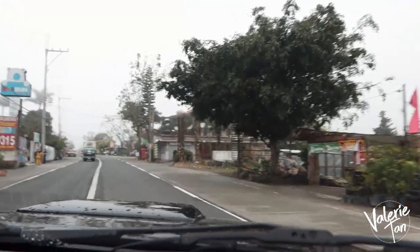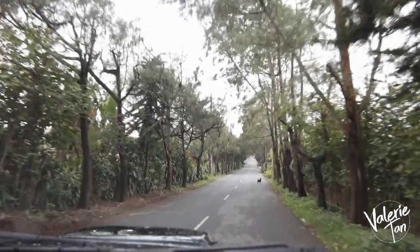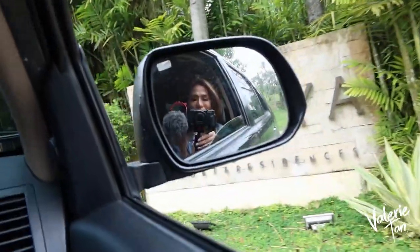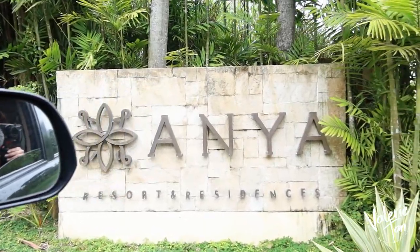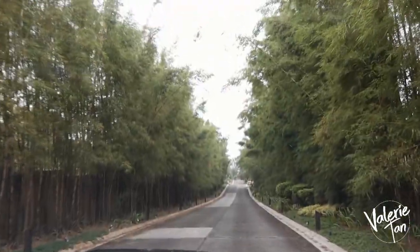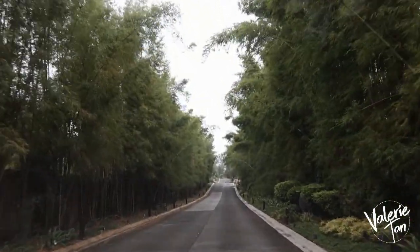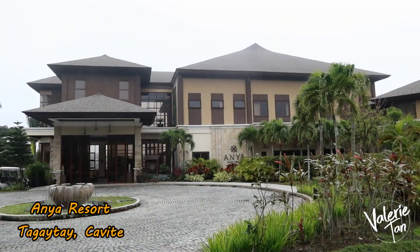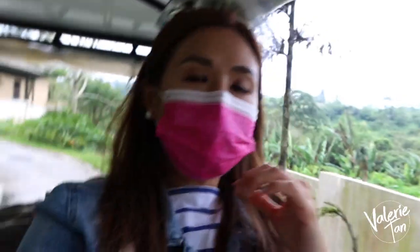Dito tayo sa Tagaytay! Samahan nyo ako sa buong birthday trip ko. We are here at Anya! Papasok na tayo ng Anya! So as soon as we arrived, we were welcomed with this guard.